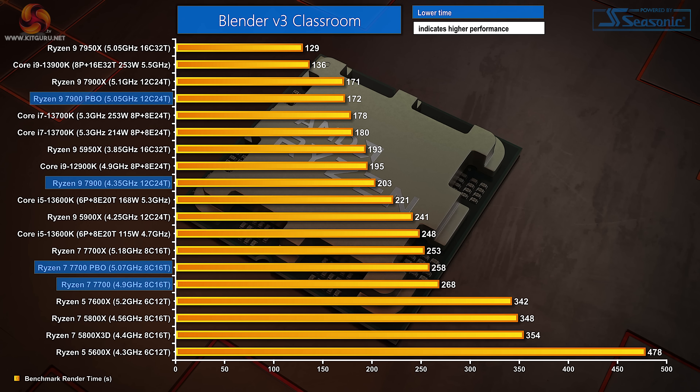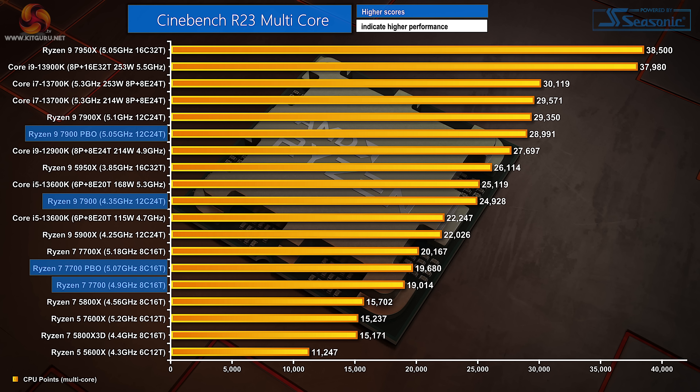Looking at Blender Classroom, the stock Ryzen 9 7900 is well behind the 7900X thanks to its 750MHz frequency deficit, sitting between a power-unlimited Core i5-13600K and a Core i9-12900K. Precision Boost Overdrive sees both of those Intel chips blasted past, with the 7900 at 5.05GHz effectively matching a stock 7900X. For the Ryzen 7 7700, it is noticeably behind the 7700X at stock, and even PBO cannot fully make up the deficit, though AMD's new 65W chip is much quicker than the 6-core Ryzen 5. Cinebench multi-threaded testing shows a similar trend.